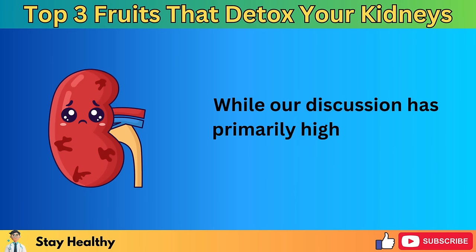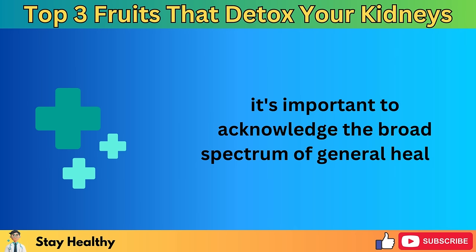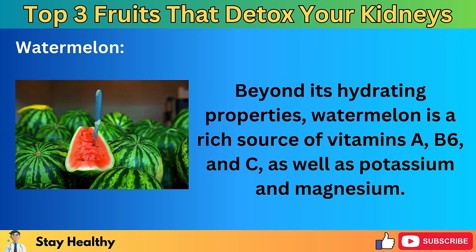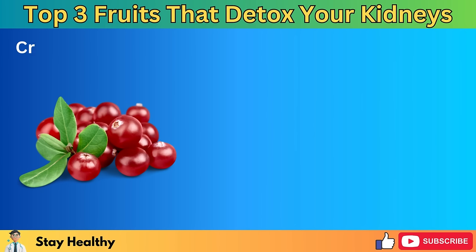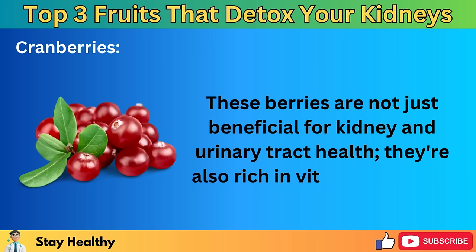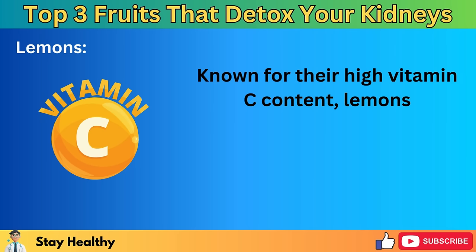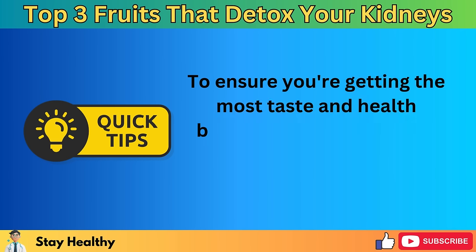While our discussion has primarily highlighted the incredible benefits these fruits offer for kidney detox, it's important to acknowledge the broad spectrum of general health advantages they provide. Watermelon, beyond its hydrating properties, is a rich source of vitamins A, B6, and C, as well as potassium and magnesium — nutrients that are beneficial for heart health, muscle function, and skin hydration. Cranberries are not just beneficial for kidney and urinary tract health — they're also rich in vitamins C and E, among other antioxidants, which support immune function and may help reduce the risk of chronic diseases. Lemons, known for their high vitamin C content, strengthen the immune system, enhance iron absorption, and promote healthy skin.